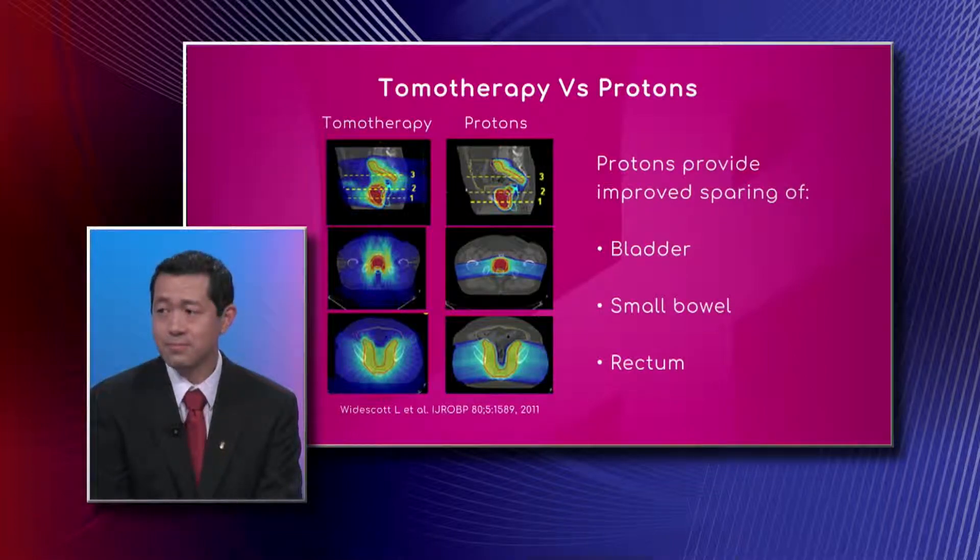That difference in the blue color translates into a reduction in side effects, exactly in terms of protecting other organs in the body. We actually published the largest series of proton therapy in pelvic prostate cancer patients, showing significant reduction in side effects with proton therapy.